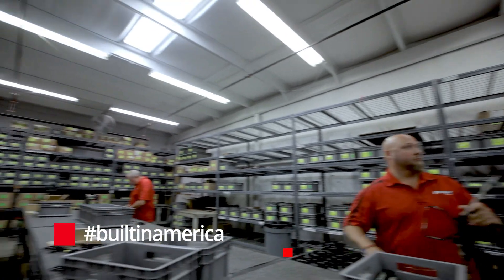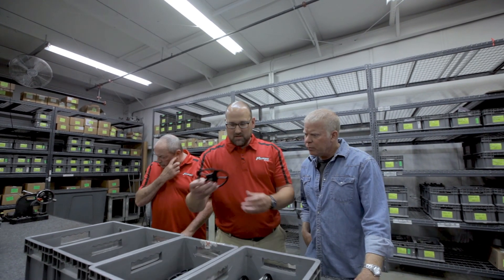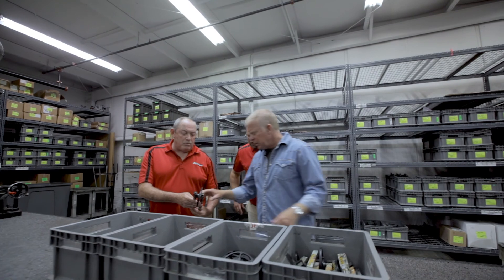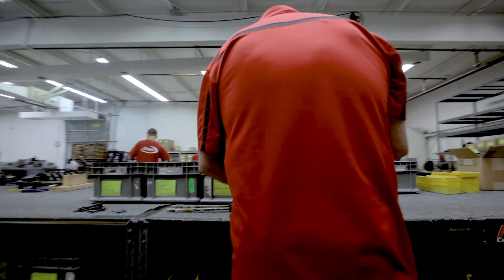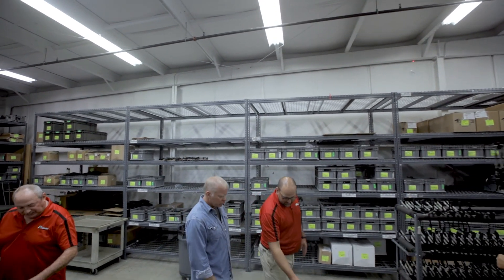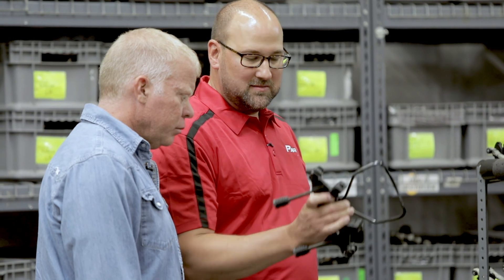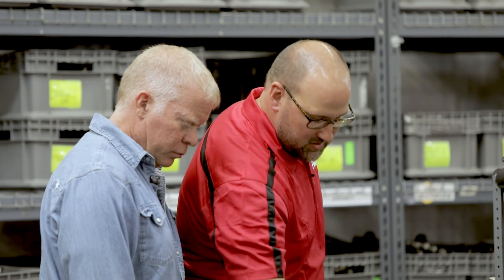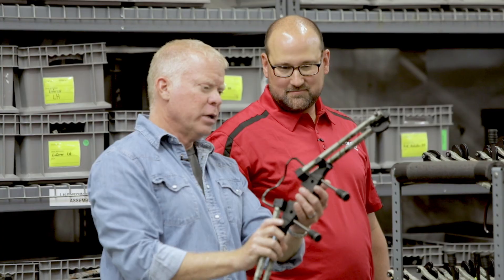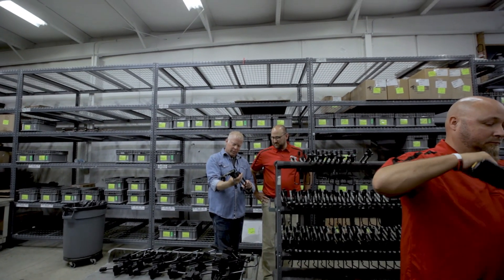Over in the crossbow section, the assembly process starts with limbs and cams — taking those materials and putting them together in a quick, small assembly. Hundreds of these units are assembled each day. From there, those limbs are added to the riser — basically the handle of the bow. Once the limbs come onto the riser, it starts looking like the front end of a crossbow, and you can really see the whole thing taking shape.